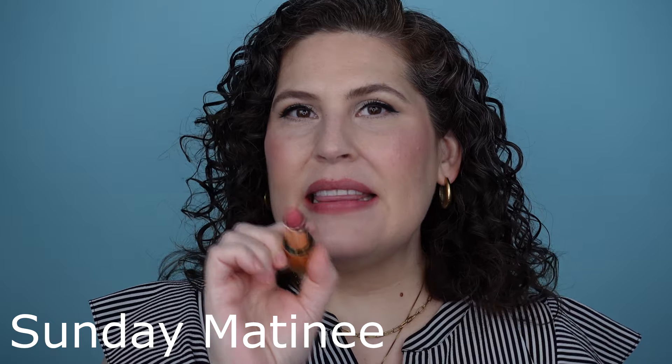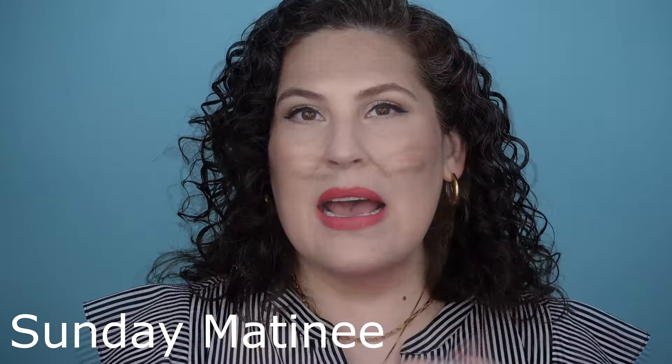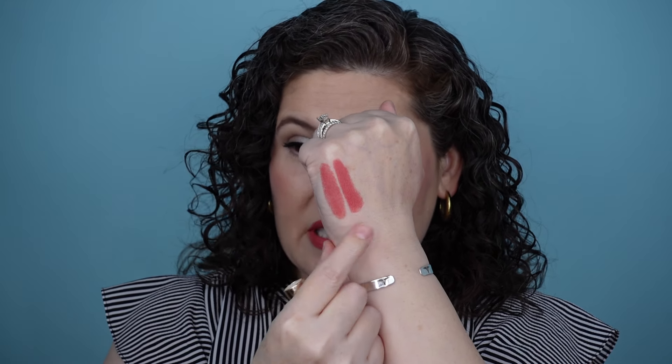The next lipstick to try on is Sunday Matinee. This is an insanely saturated lipstick. I feel like this is just a smidge warmer than Velvet Petal — here's Petal, here is Sunday Matinee. Obviously it has a little bit more pigment. It's very pigment-rich. This is a demi-matte formula that is super easy and very comfortable on the lips. I wasn't sure about this shade initially when it came out, but actually it's really pretty.